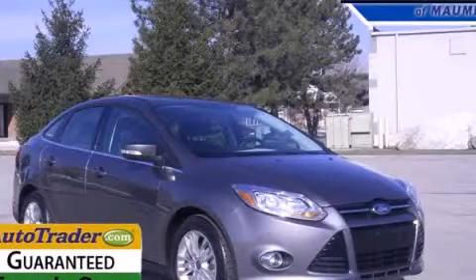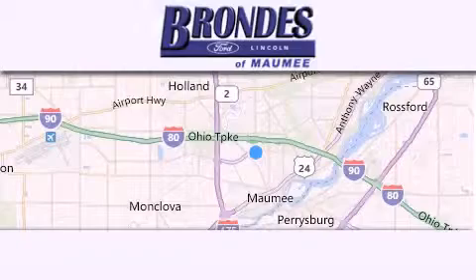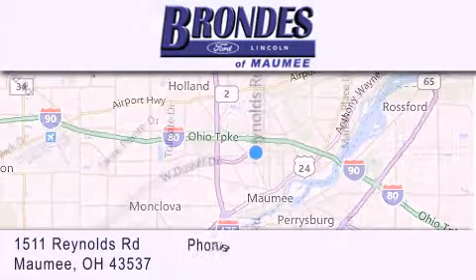Please call us today for more information on this great vehicle. Brondee's Ford Maumee offers a wide selection of Ford and Lincoln vehicles and is an automotive leader in the area.